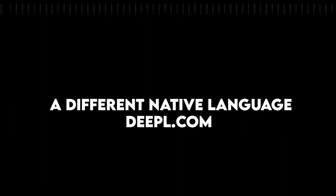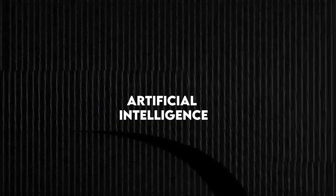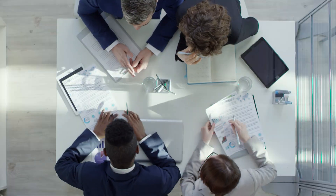DeepL Translator is very good and I've seen a lot of positive reviews. If you have anything where you're communicating with people overseas who have a different native language, DeepL.com is a very good option from an artificial intelligence standpoint. They've got an API you can build into your websites, different apps as well. They're really doing a lot — translating text as well as translating complete files for your business or personal use. DeepL is the one I would recommend.